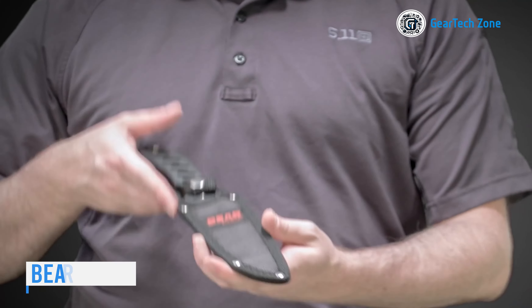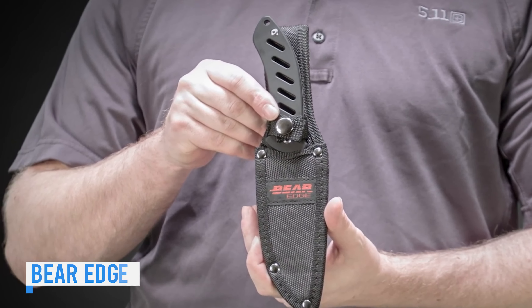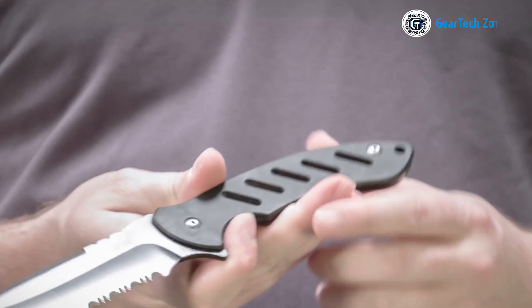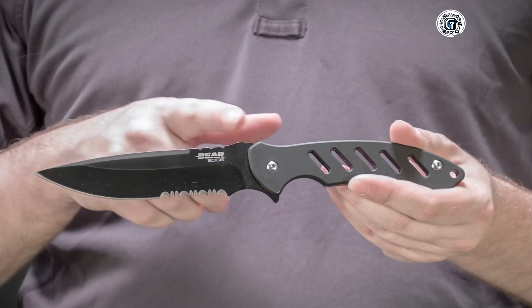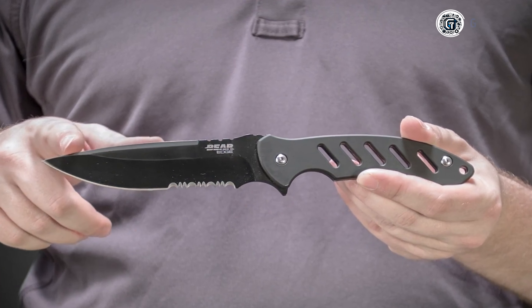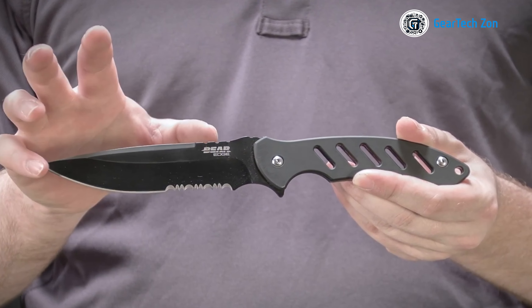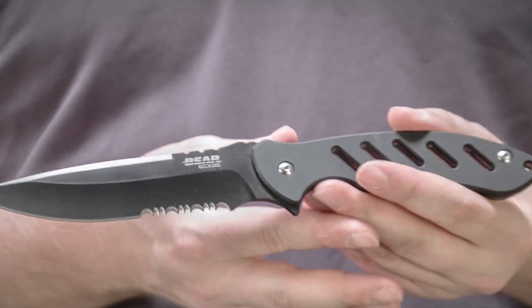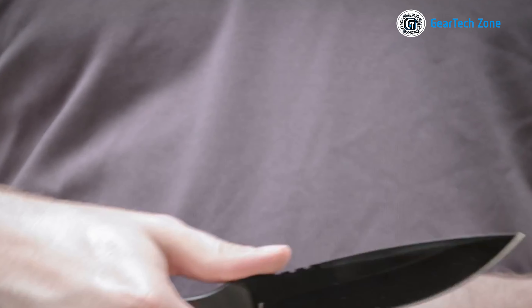If you're in search of a durable and easily portable survival knife, make sure to explore the Bare Edge Brisk. This fixed blade knife proves to be the perfect addition to any adventurer's collection. With a sleek stainless steel handle coated in black for a stylish and durable finish, the Brisk's blade is crafted from high-quality 440 stainless steel, boasting a hollow grind and a partially serrated cutting edge that combines versatility with durability.